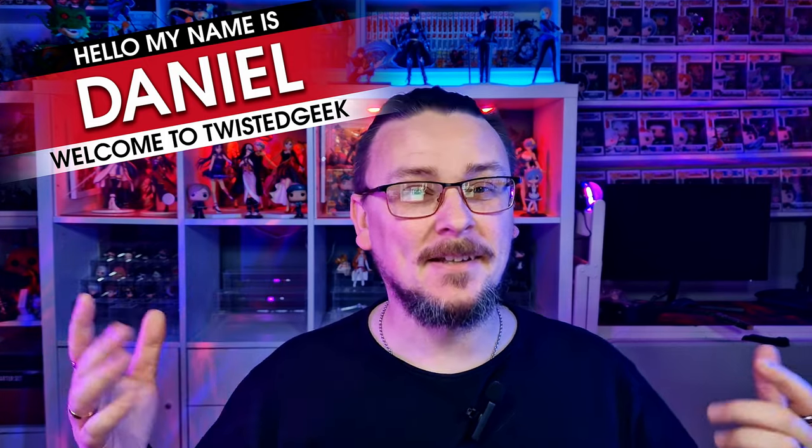Hello all, my name is Daniel and welcome to Twisted Geek. Some fakes, bootlegs and knockoffs can be easily spotted. Some, on the other hand, not so much.